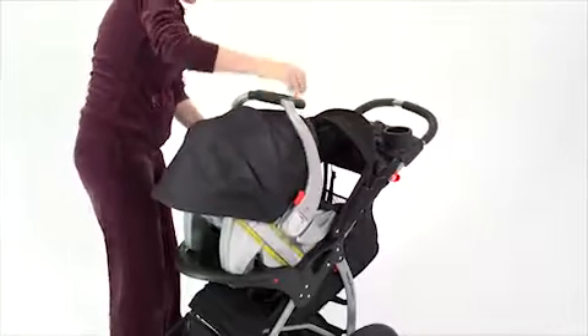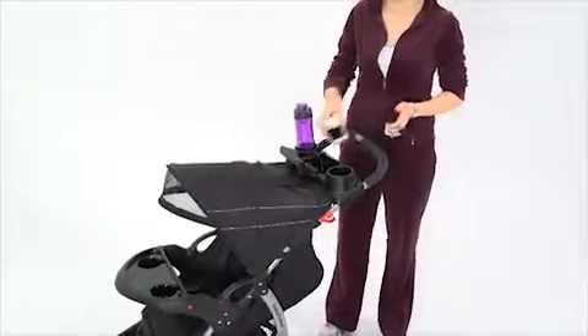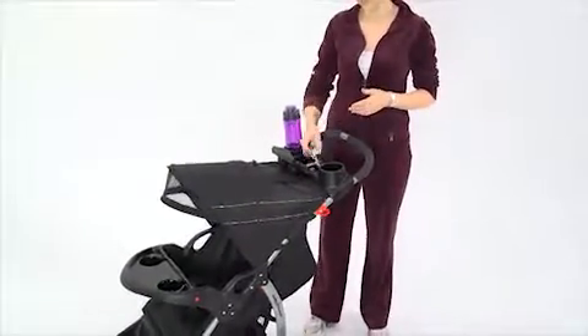This jogger features a swing-away child tray with two cup holders that can accept any Baby Trend infant car seat to make a travel system. There's a convenient parent tray that also has two cup holders so my phone, water, and anything else I need is within easy reach.